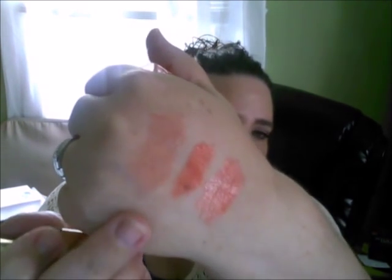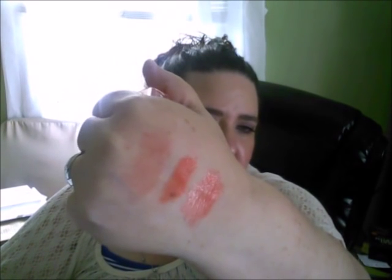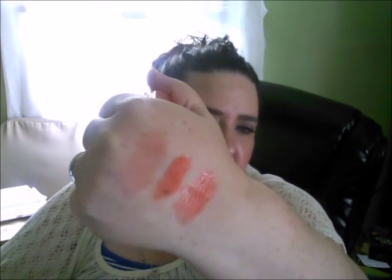Next are the L'Oreal Color Rich lip balms. This one is 418 Carrying Coral. These are really nice because not only do you get a nice color, but they're also moisturizing. It does give more of a sheer, corally color. So if you're not feeling a bright coral, you can go with this one.